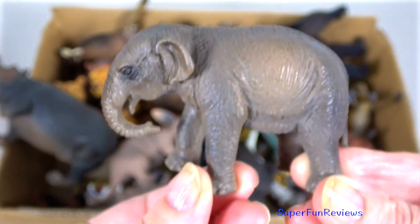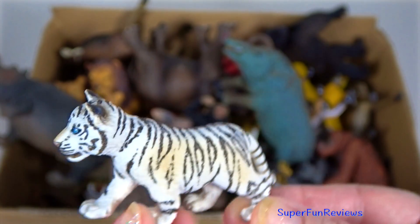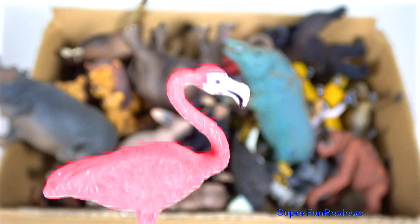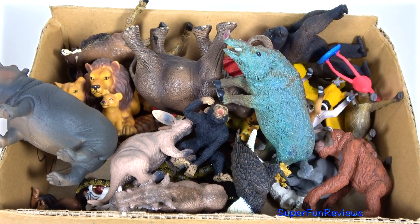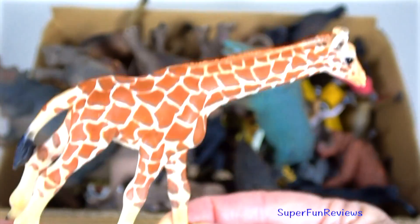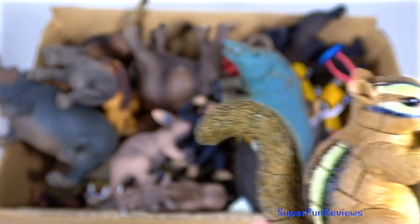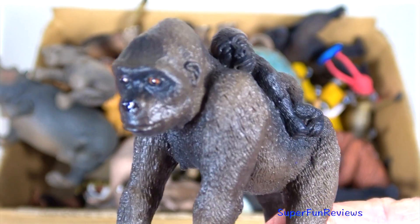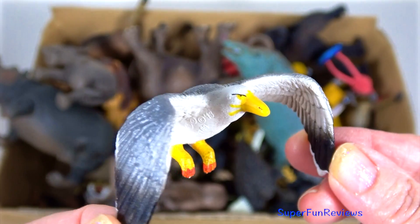Elephant calf. Baby white tiger calf. Flamingo — a pink flamingo. A giraffe calf. A squirrel with a nut. A gorilla with her baby. Seagull.